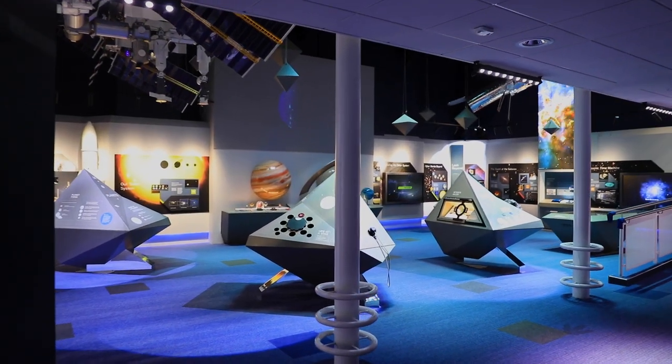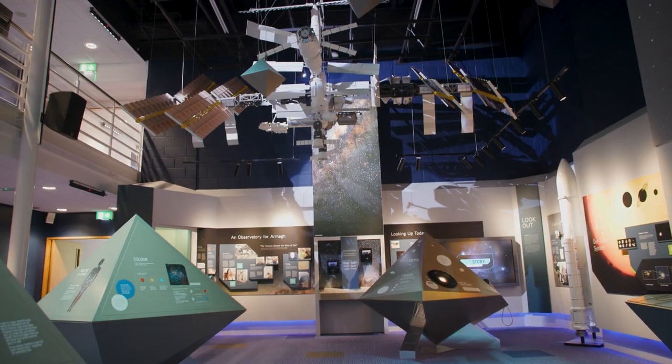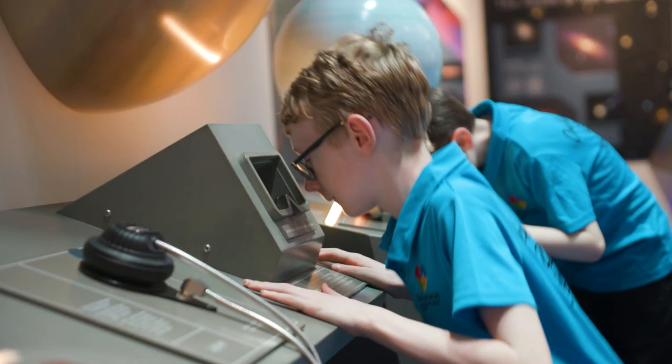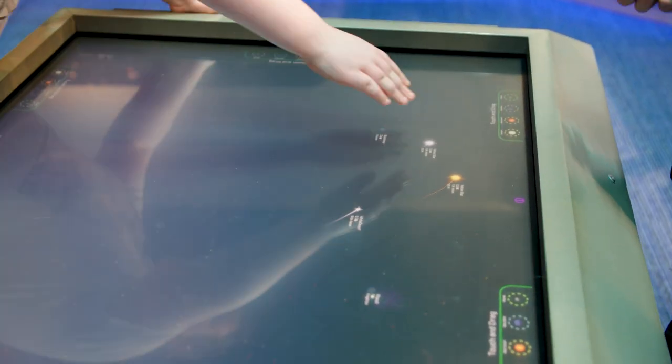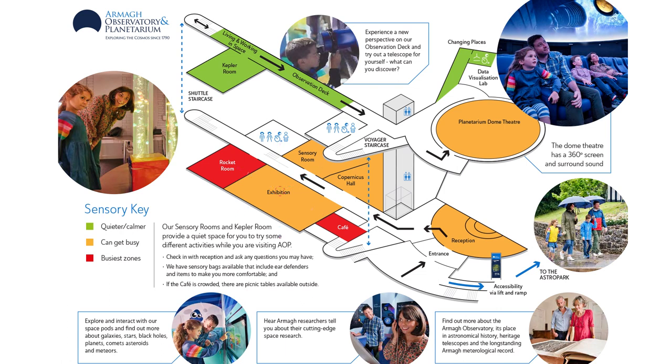As we move out of the Copernicus room you'll see in front of you our exhibition area. This is where there are loads of exhibits all about space and the planetarium, and you can have lots of fun and explore our stellar playground, and here it is located on the map.